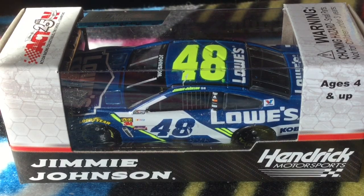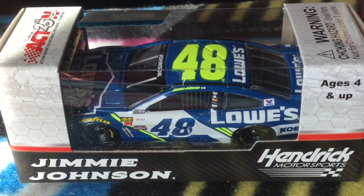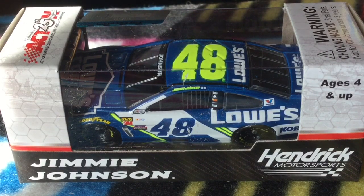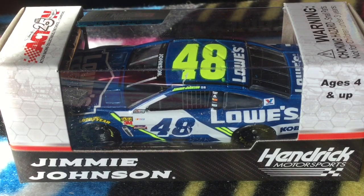Hello guys, this is NASCAR Racing Fan 2015 back with another NASCAR diecast review. Today this one is on Jimmie Johnson's 2017 Lowe's Chevy SS, and I think this is another awesome paint scheme to come out in 2017.